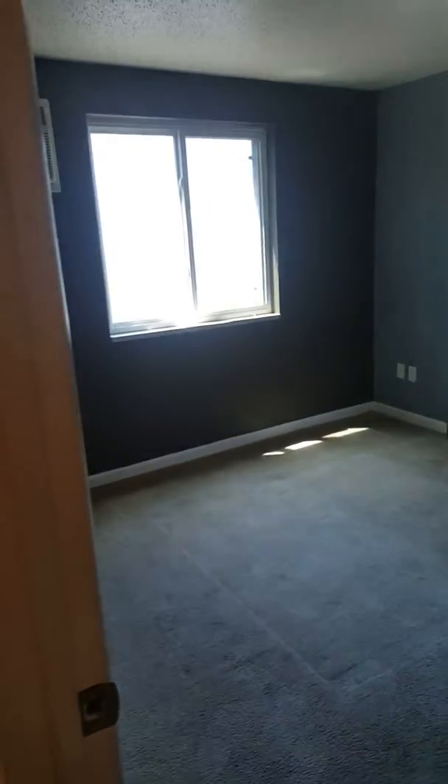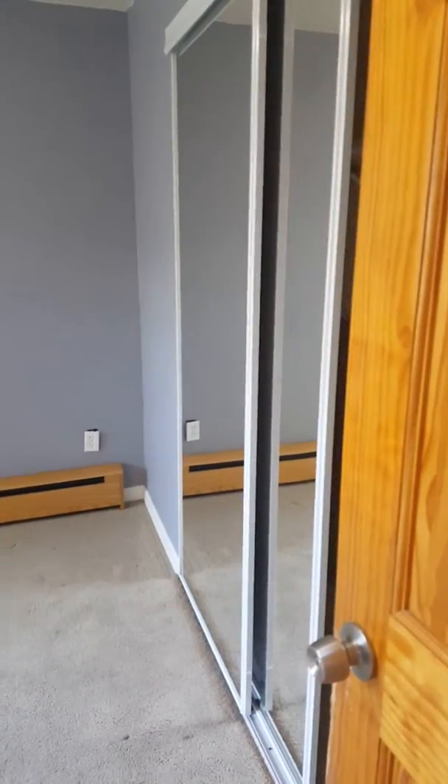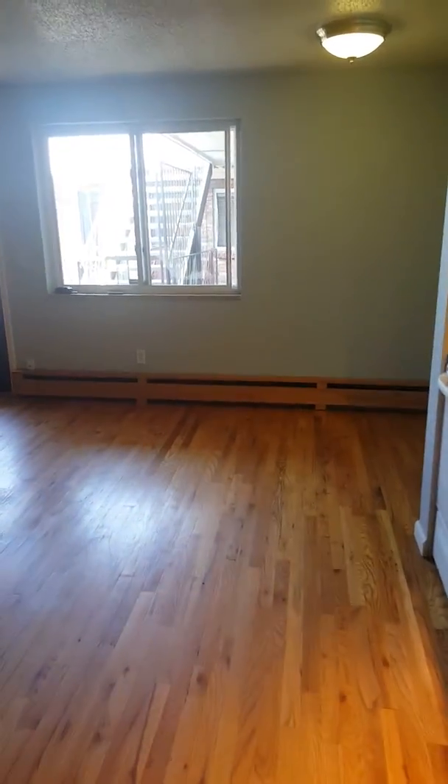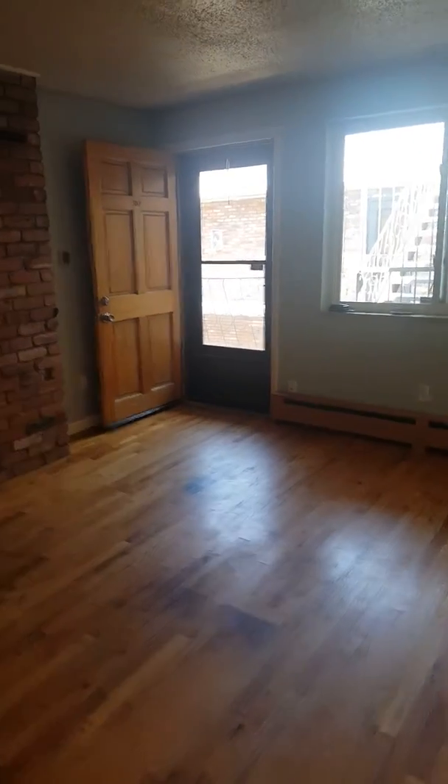And then you've got your bedroom. This is listing at $156,000 and it should go pretty quickly. I believe the HOA dues are $132 a month. And you do have, like I said, your off-street parking and assigned parking.